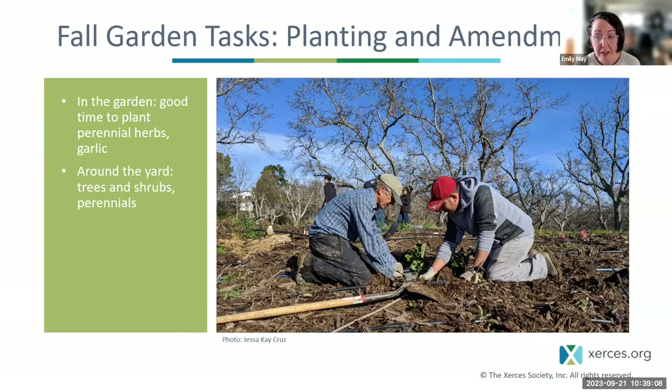Fall is often a great time to plant — I always assumed spring was the only time, but in some places fall is actually the best time, especially for perennials, trees, and shrubs. In your garden beds, it's a good time for planting perennial herbs and garlic, and around the yard, this is a great time to plan and plant for pollinators. If you've been prepping an area for a meadow, dormant seeding in fall into winter — where seeds sit out through frost and freeze-thaw cycles — can help many prairie species break dormancy and germinate in the spring.